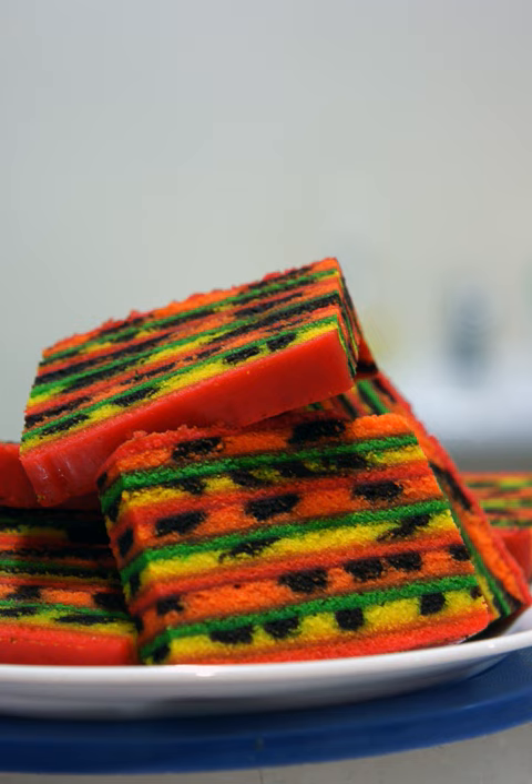According to history, layer cakes have been made in Jakarta, Indonesia since the 1970s and 1980s. During that time, Batawi people came to Sarawak and taught the people there how to make the spiced Batawi cake. The Sarawak people then added new ingredients, flavor and color, resulting in a new version named the Sarawak Layer Cake.